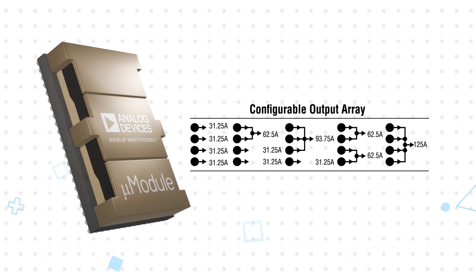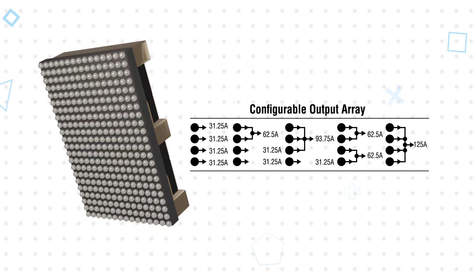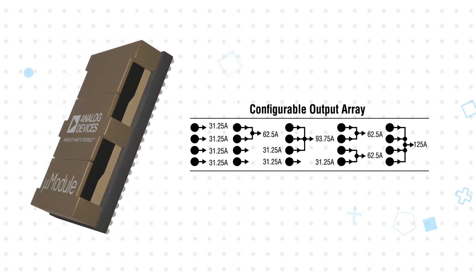This load sharing ability extends to using an array of modules in parallel, synchronizing multiple channels at different phase angles across multiple modules in a polyphase configuration to drive loads up to 1000 amps.